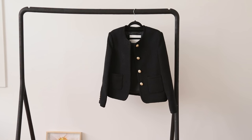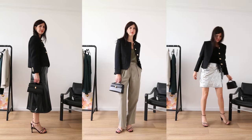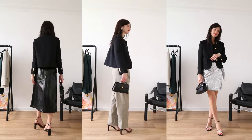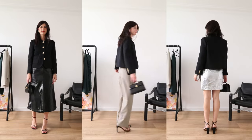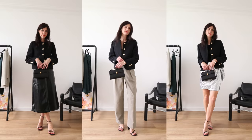The other jacket is in a beautiful boucle — you can see it has this real tweedy aspect to it, with gold buttons that instantly feel more regal and refined. The cropped finish has a delicate feminine touch, feels a little bit more special, and it works perfectly with the dress I shared earlier.